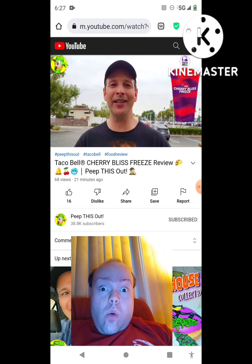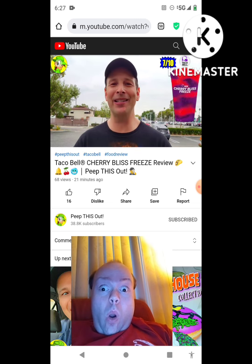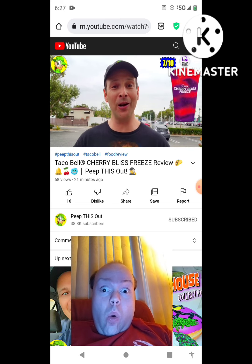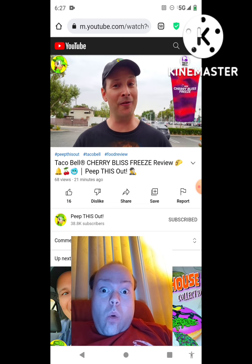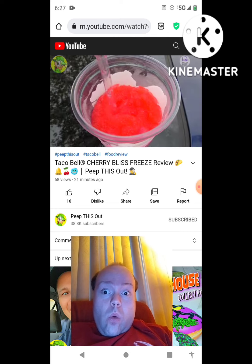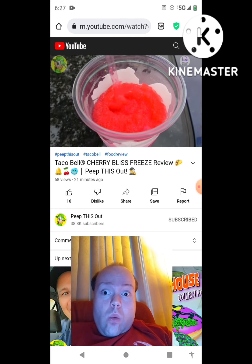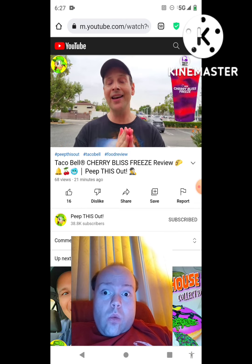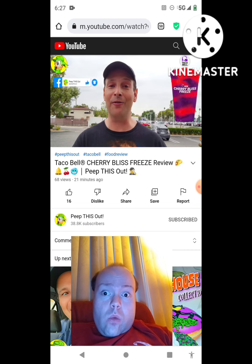Overall I'm going to give the Cherry Bliss Freeze at Taco Bell a seven out of ten. I'm not going much higher because it's crazy sweet going in with three different flavors. It's frosty, it tastes pretty amazing for being artificial, but the heightened sweetness is really a killer for me. I really think it needed some type of vanilla creamer for creaminess. On the plus side, you can taste each of the three flavors — the raspberry, the blackberry, the strawberry — done very, very well. For a dollar, not bad just to try it.